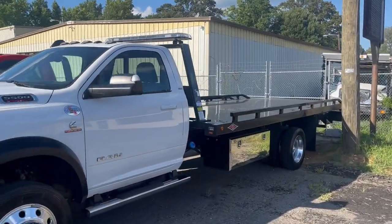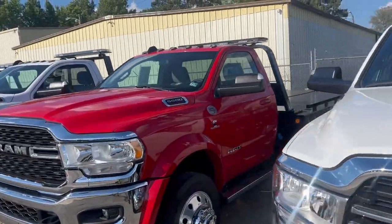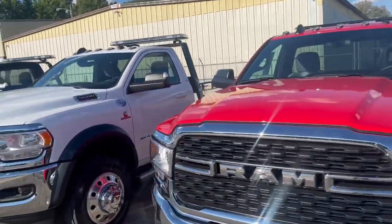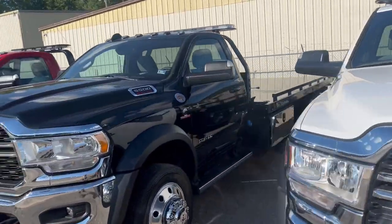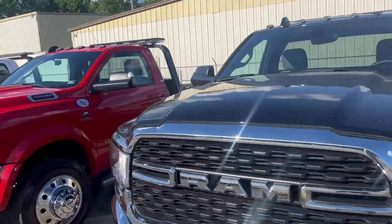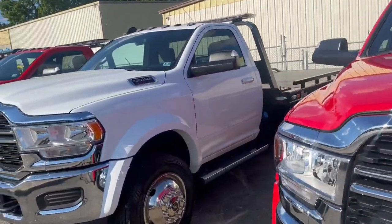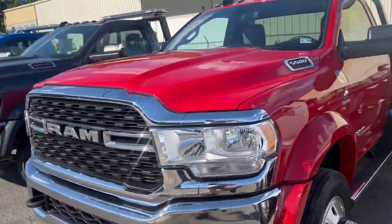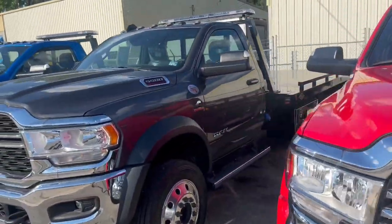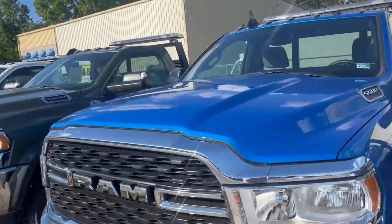We've got Danco, we've got Century, we've got Vulcan — which is made by Century and Miller together — Dual Tech, and several Vulcans which carry the Miller warranty. There's a couple more Dancos and there's a Jordan in here somewhere.